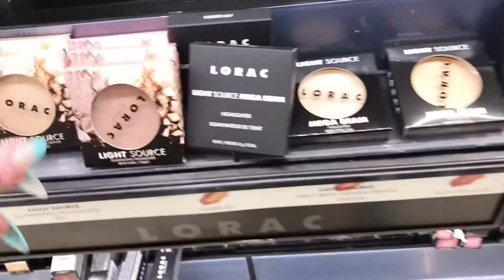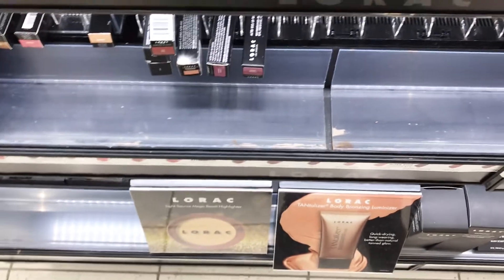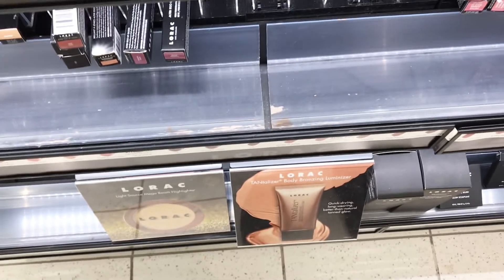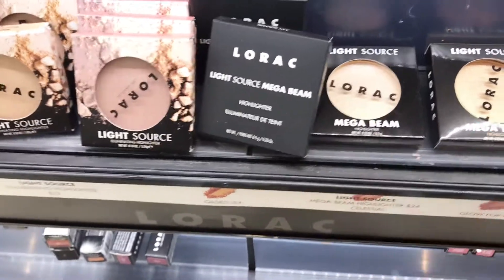They do have a few of these highlighters. I already have this one at home and I use it on camera a lot, so I'm not going to get that. And this one — I think it would honestly look better on darker skin tones because it is a little darker. But the lighter ones are pretty.